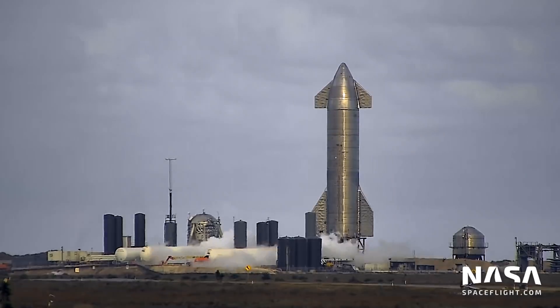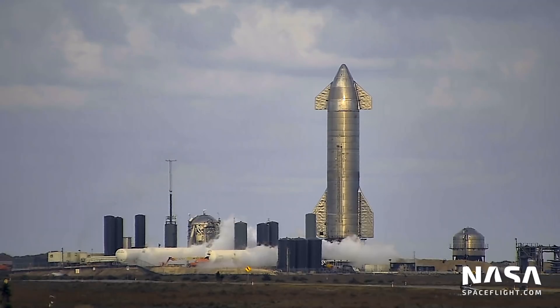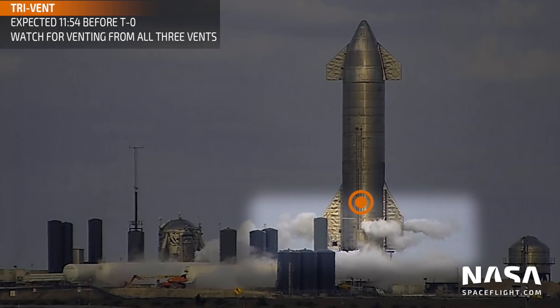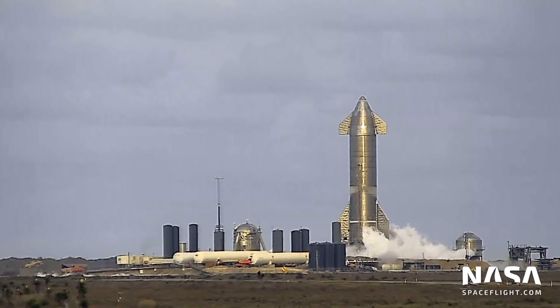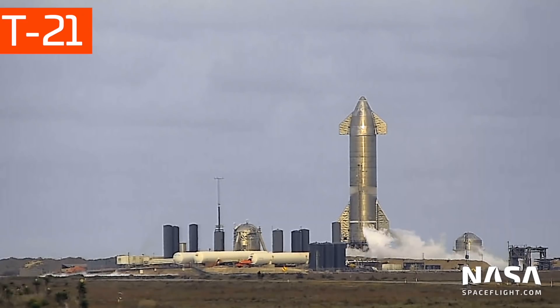Next, if the countdown is progressing smoothly, you'll see three liquid oxygen vents from the aft skirt, and because there's three — one for each Raptor — we call it the Tri-Vent. When those start to vent, it means the engines are chilling down prior to ignition. These three vents are the most reliable predictor of T-0, almost always happening around 12 minutes before ignition, or 11 minutes and 54 seconds to be exact. As we get even closer to ignition, you'll see the Tri-Vent shut off and stop venting for a few seconds, then start right back up. Once that happens, engine ignition is only around 20 to 25 seconds away. When you see that Tri-Vent pulse, make sure you're ready for some action — no running to the kitchen for a drink.